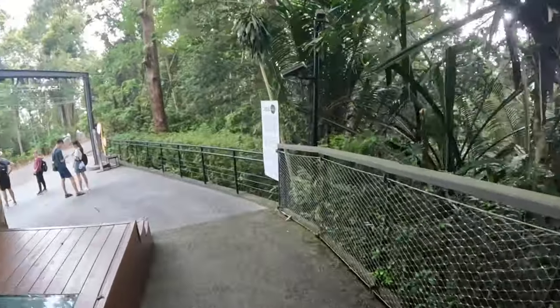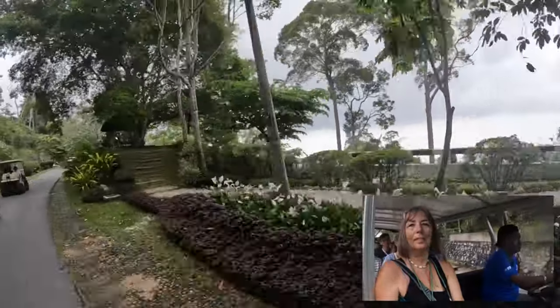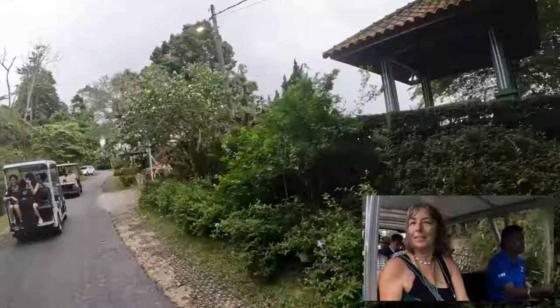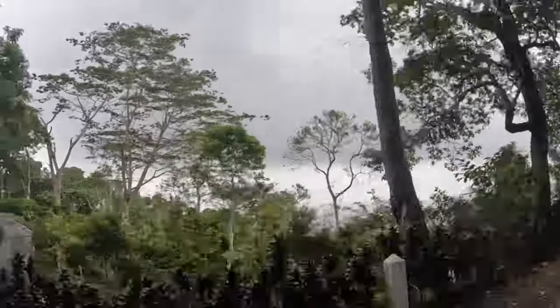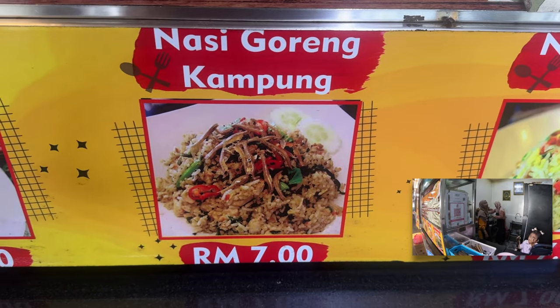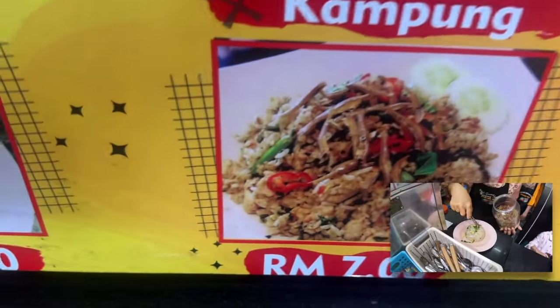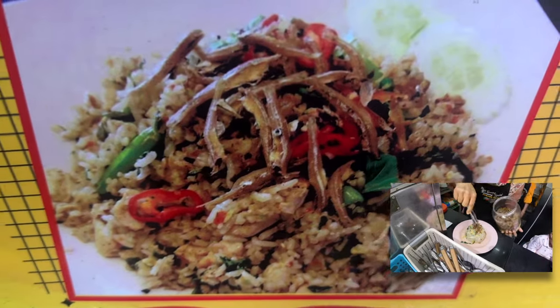I can hear the rain. This is what I'm having for my lunch today — I have no idea what it is but I think it's a little fish, but I might be wrong.